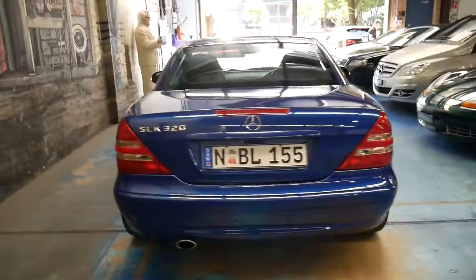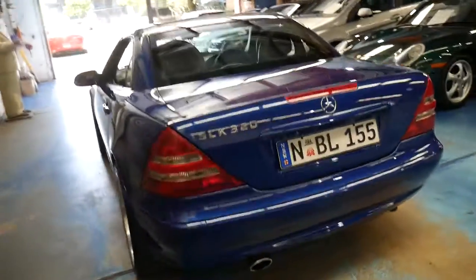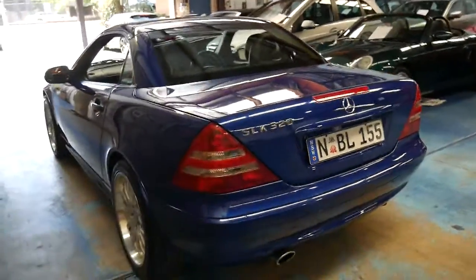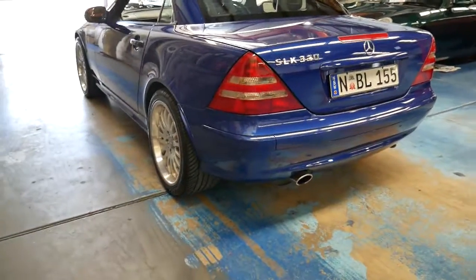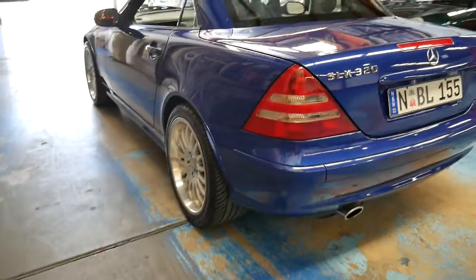Surprisingly the economy is also very good — it's actually not dissimilar to an SLK 200. I think they're very good property: they're reliable, economical, and safe.